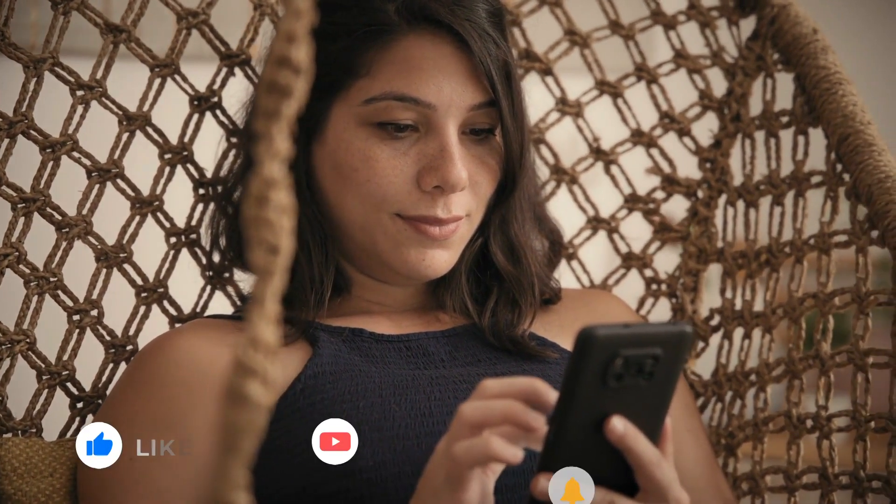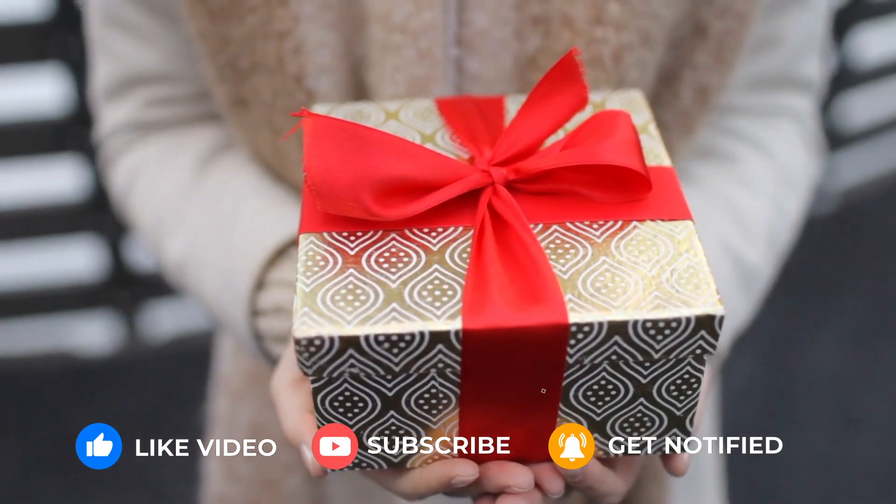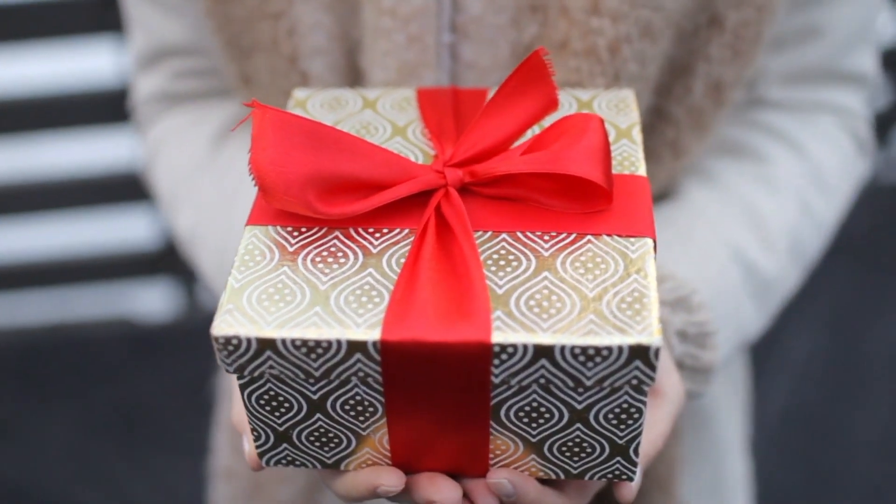But first, please take a moment to like this video and subscribe to our Women's Wellness channel. Plus, stay tuned for how you can get your hands on a free gift.